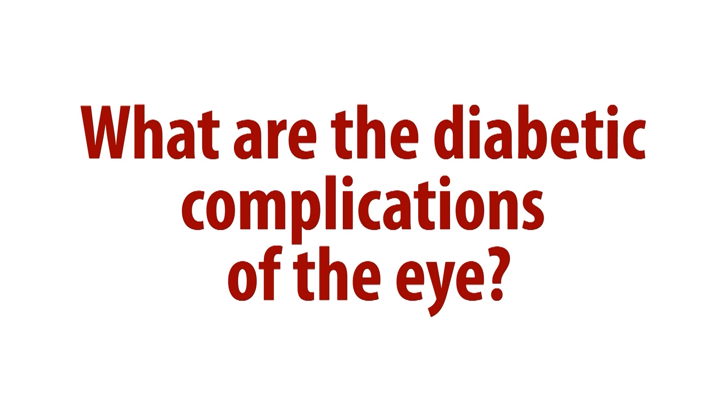Diabetic retinopathy is the most common vascular complication in patients with diabetes, and it's really the term for what happens when we see changes in the eye of somebody with diabetes. We see these changes particularly in the retina.